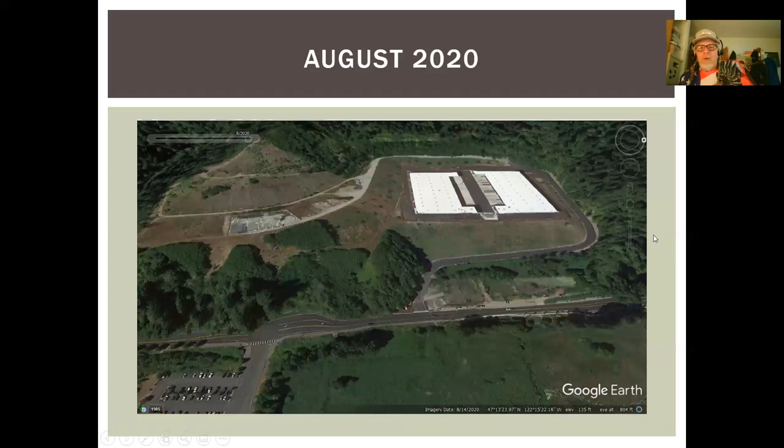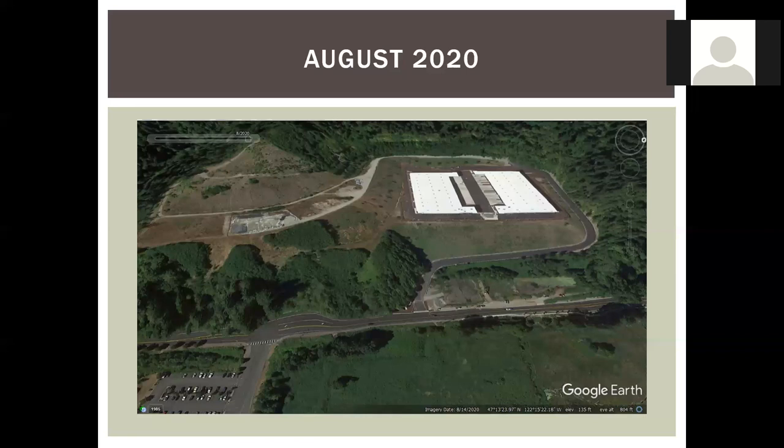This is what it looked like last year, August 2020 — they finally got something built on it. I imagine the developer thought they would save money by doing this project the way they did, and it cost them quite a bit, obviously.